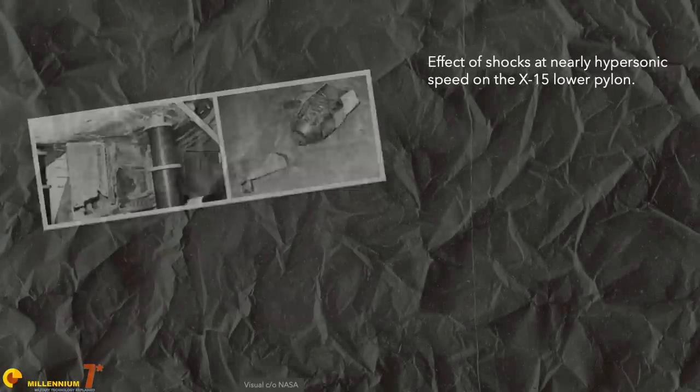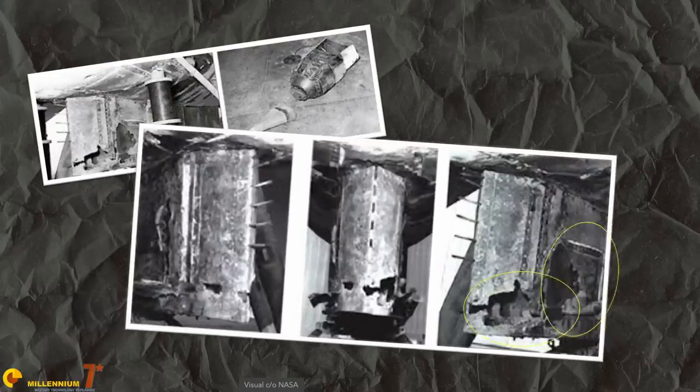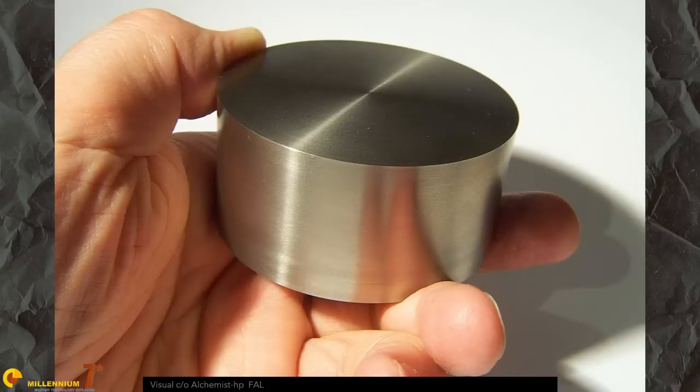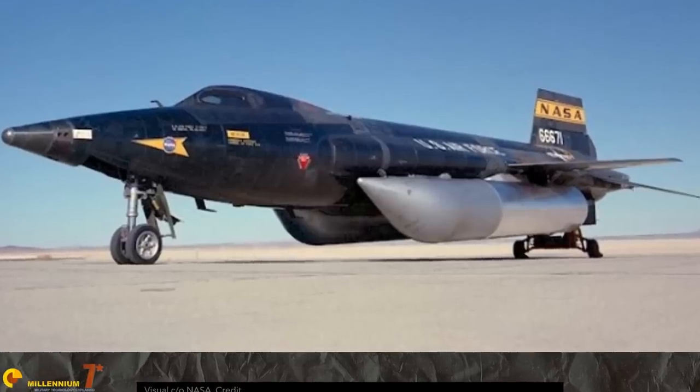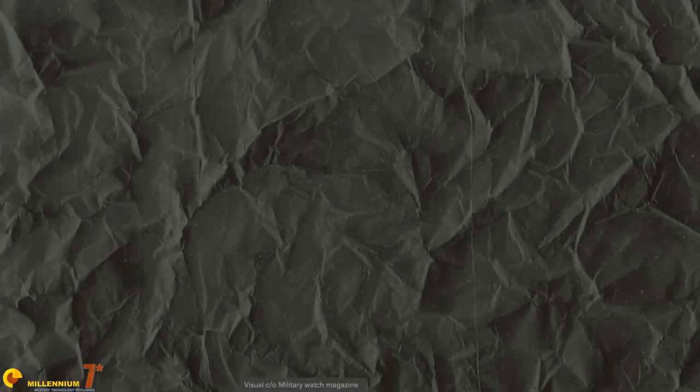Save for one problem: at nearly hypersonic speed, shocks interfering with the aircraft structure can do devastating things. These pictures of the experimental X-15 show the effects of secondary shock interference with the structure. The heat released by flow going through the shock transition can easily devastate a structure not adequately shielded with materials like steel or titanium — and even with those, it's complicated. The top speed reached by the X-15 was Mach 6.74 — exactly in the bracket reported for the WZ-8.